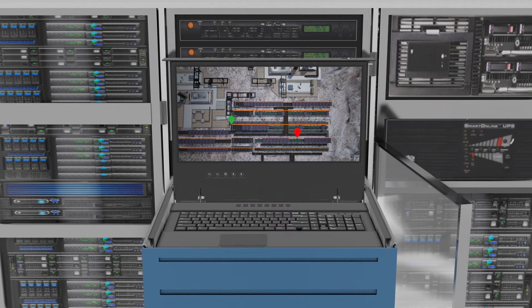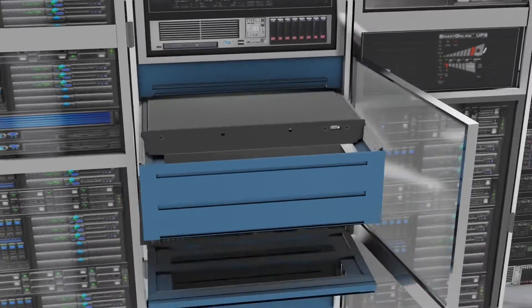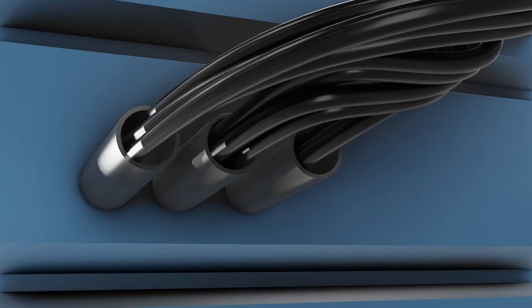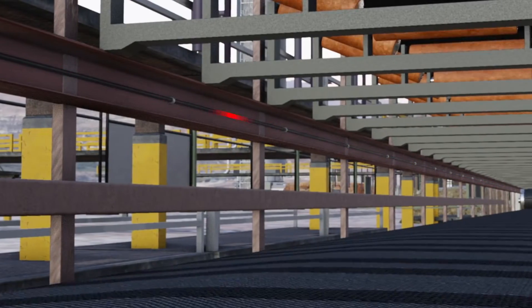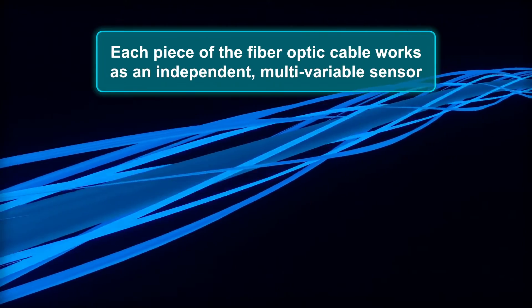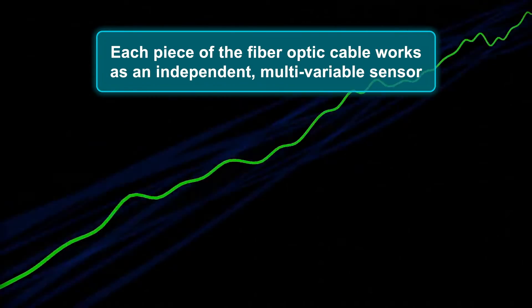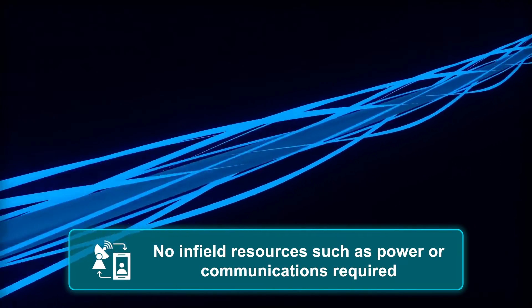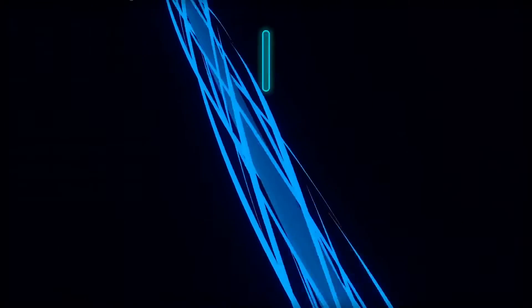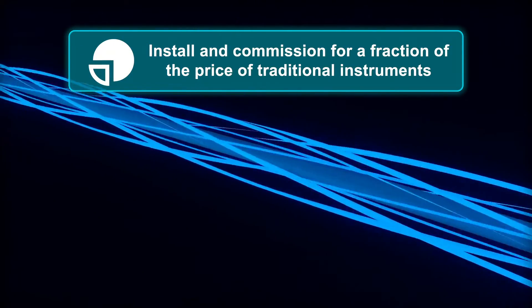The Praetorian system consists of a rack-mounted interrogator and post-processor unit mounted in an indoor, climate-controlled environment. These devices are connected to fiber-optic cables that are mounted along existing cable paths to the conveyors being monitored. The interrogator uses the fiber-optic cable as a sensing element capable of detecting variations along the total fiber length in a fully distributed manner. In this way, each piece of the fiber-optic cable works as an independent, multivariable sensor, requiring no in-field resources like power, communication, or other IT assets.